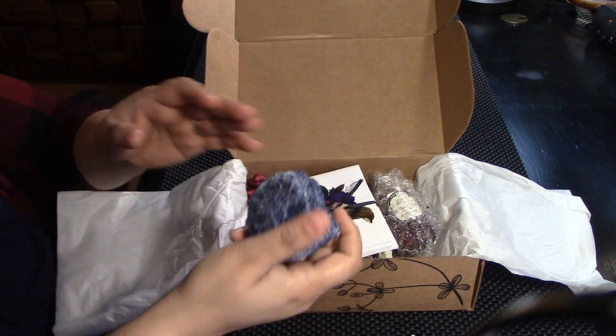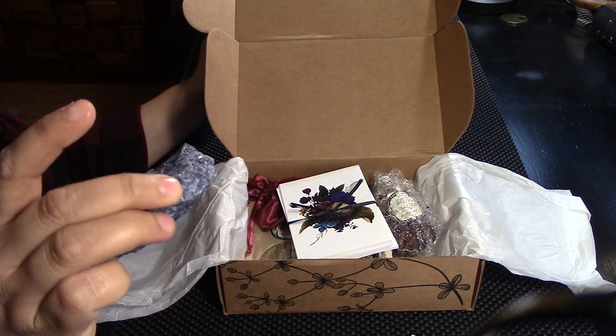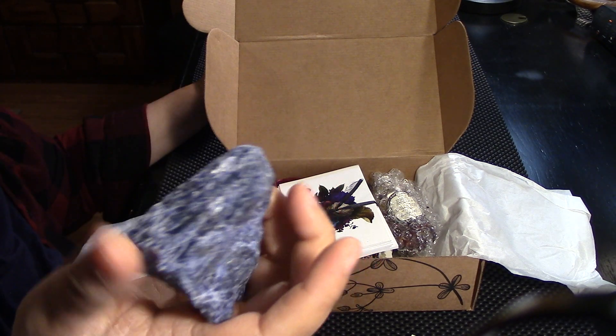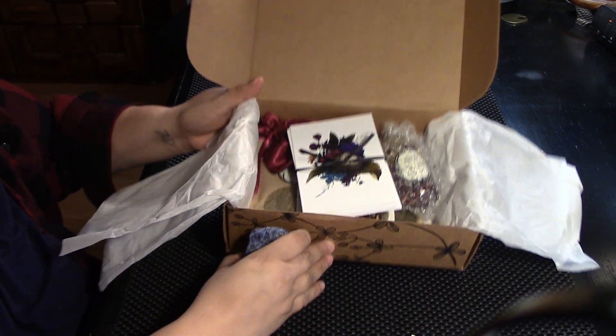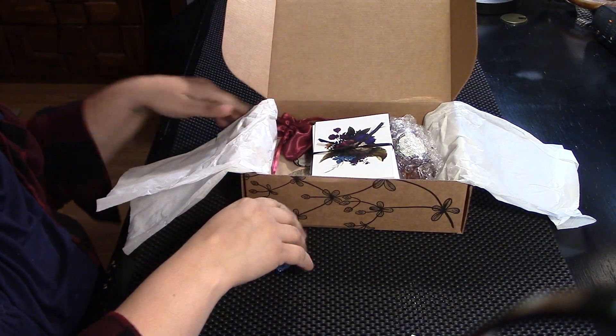Ooh, the first thing I see is this beautiful crystal. I love it. I don't think I've had one. It reminds me of lapis lazuli, but I'm not sure. Let's check it out. Look at this here. It's a really beautiful, visually appealing box.